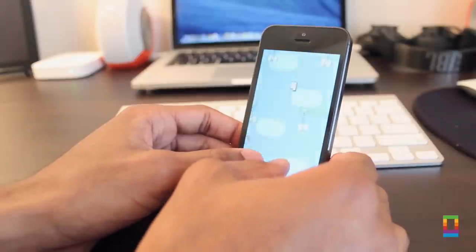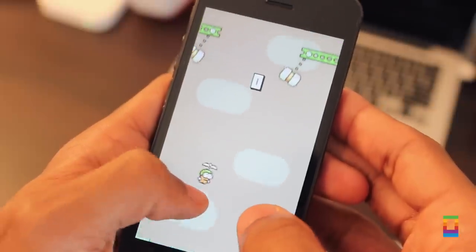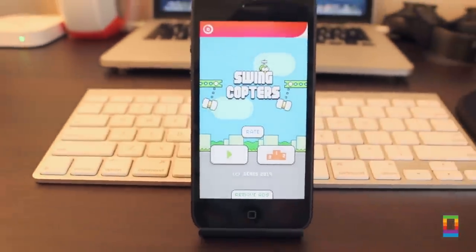Another classic 'I know I can beat that, let me just try one more time' kind of game. Swing Copters is available for free in the App Store for all iOS devices and is one of my latest app addictions, so go and check it out for yourself.